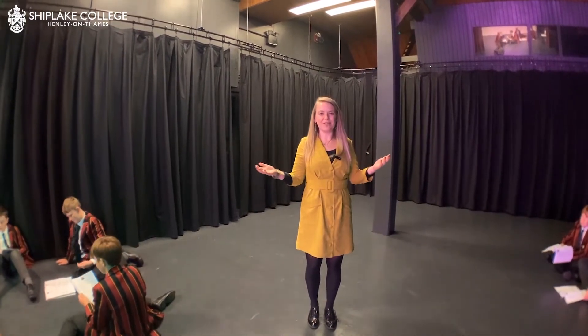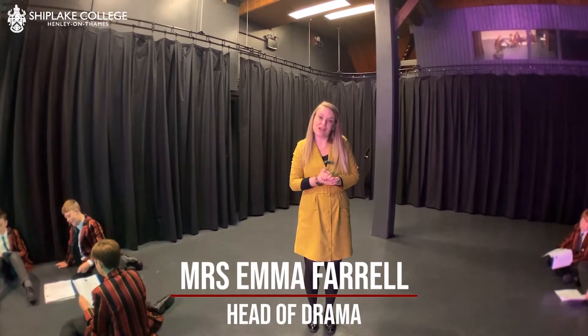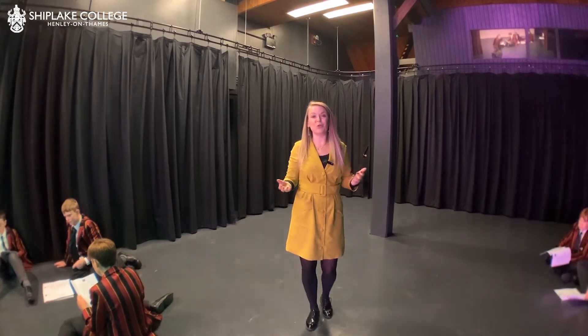Hello everybody and welcome to the Tithe Barn Theatre. I'm Mrs Farrell, Head of Drama here, and I'm really excited to show you around some of the changes that we've had over the summer.